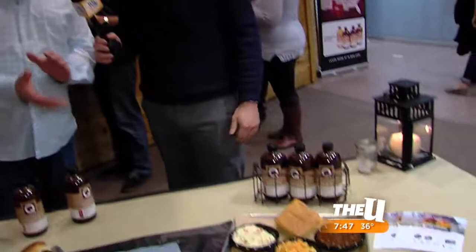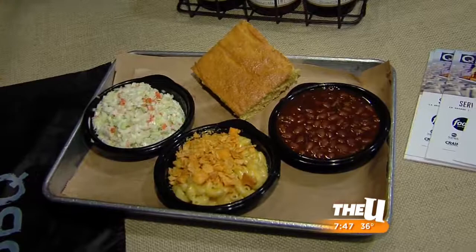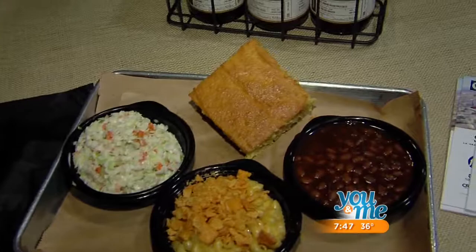Get a side too — this is a complete lunch down here. You're not just coming for a sandwich. We have our four-cheese macaroni, which we crumble Cheez-Its on top. We have our smoked baked beans with pork, bacon, and other stuff in there. And then our creamy yet vinegar coleslaw — it's right in the middle. And then our good old-fashioned cornbread, which was one of my family's secret recipes. This is big, bold flavor and a great lunch opportunity.